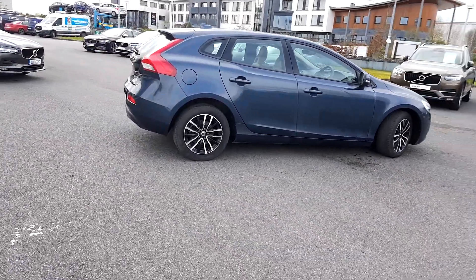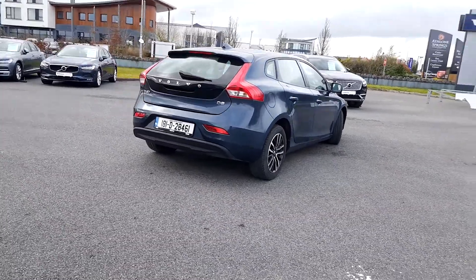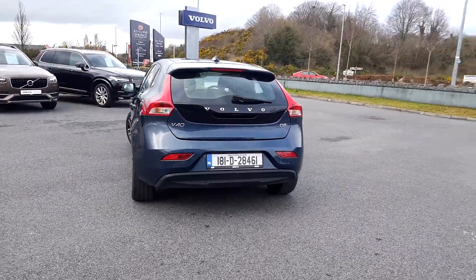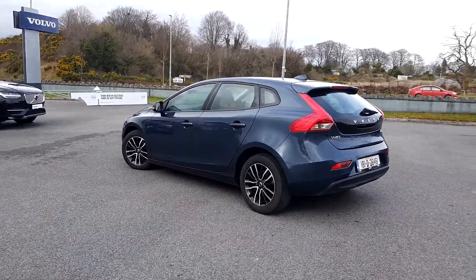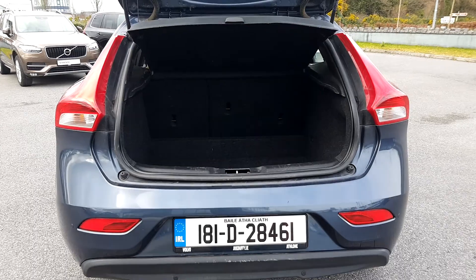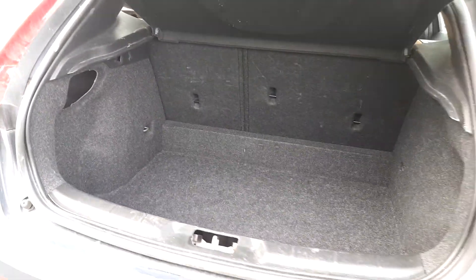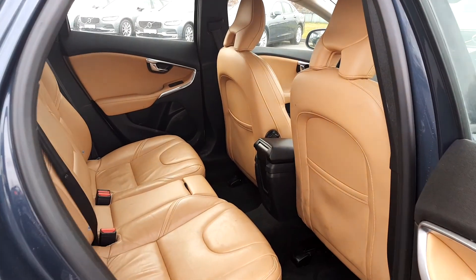This car has rear sensors and a reversing camera. I'll just have a quick look at the boot. The V40 has a tan leather interior.